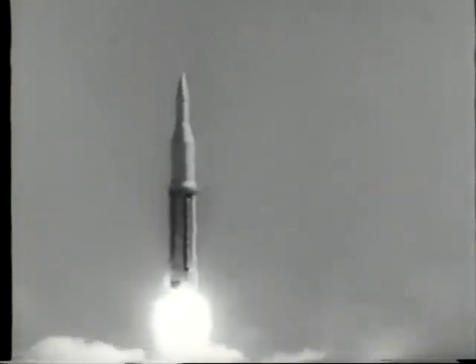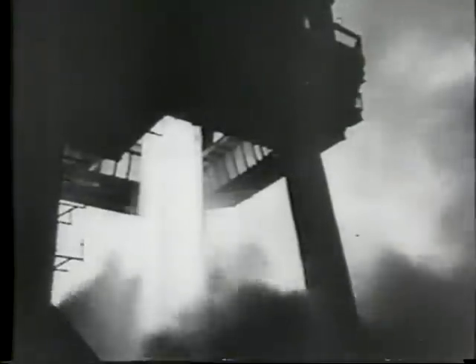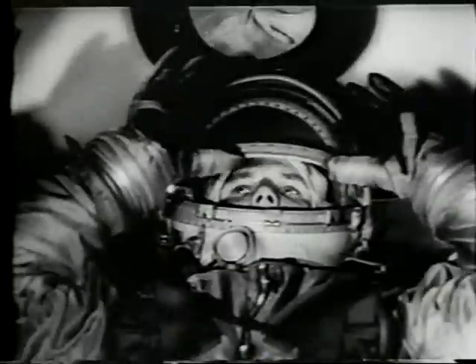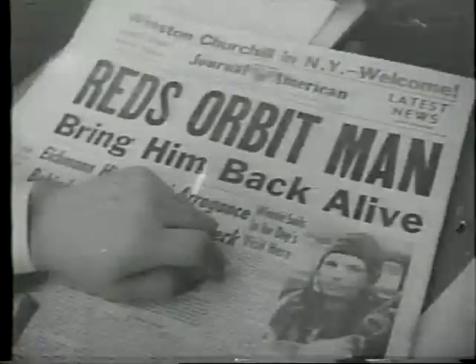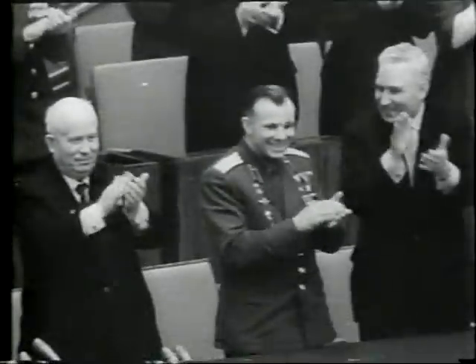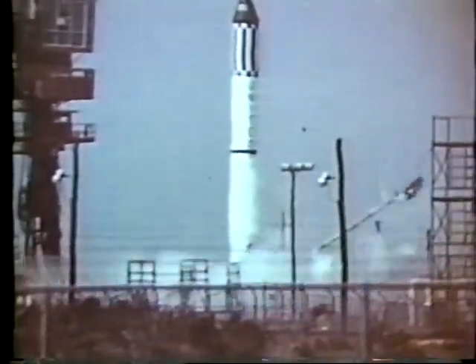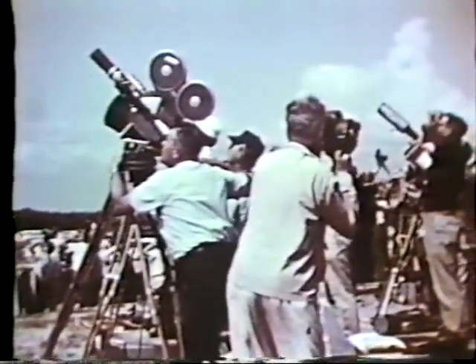Because of these failures, the Soviets always seemed to be one or even two steps ahead of the United States. On April 12th, 1961, Yuri Gagarin became the first man to orbit the Earth, and it seemed the United States would never catch up. But less than one month later, in a suborbital flight, Alan Shepard became the first American in space.